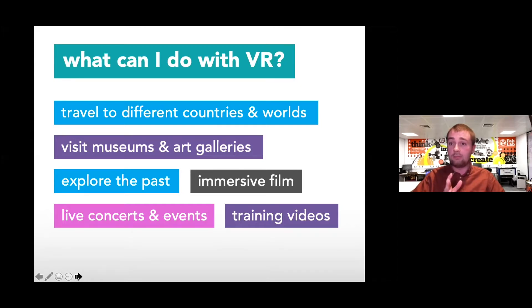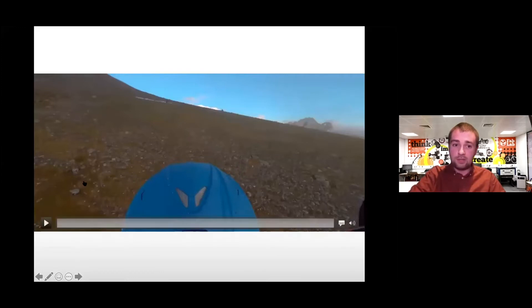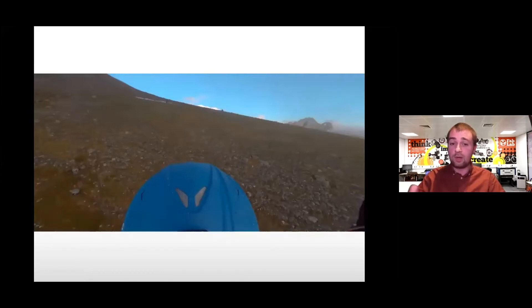I'm confident that every single one of you can go away with some form of use for VR. If you still can't think of one after today, get in touch with us — if there's one thing we like at FabLab, it's a challenge. We'd be more than happy to think up a creative idea of how you could apply VR in the classroom. These are some videos I recorded this morning on my phone whilst wearing the headset, so I'll play them through.